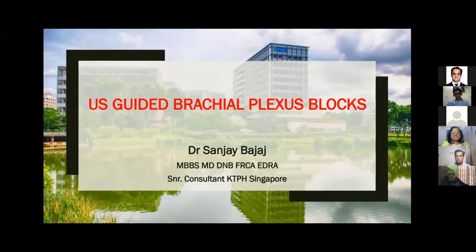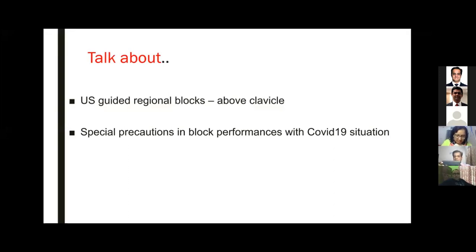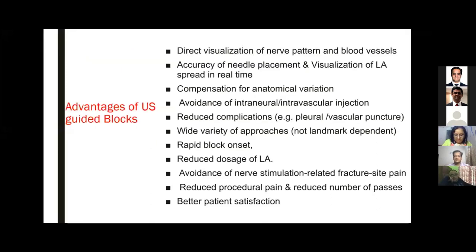Thanks everyone for inviting me for this interesting session. Today's talk - Dr. Sujit Giri has already set the motion and covered most of my work, which I'm overlapping and sharing with him. He was the arrow and I am the eyes: he came with a needle and stimulator, I'm coming with ultrasound. Ultrasound about the clavicle will be the first part of my talk, and the second part will be COVID-19 precautions for ultrasound-guided blocks.